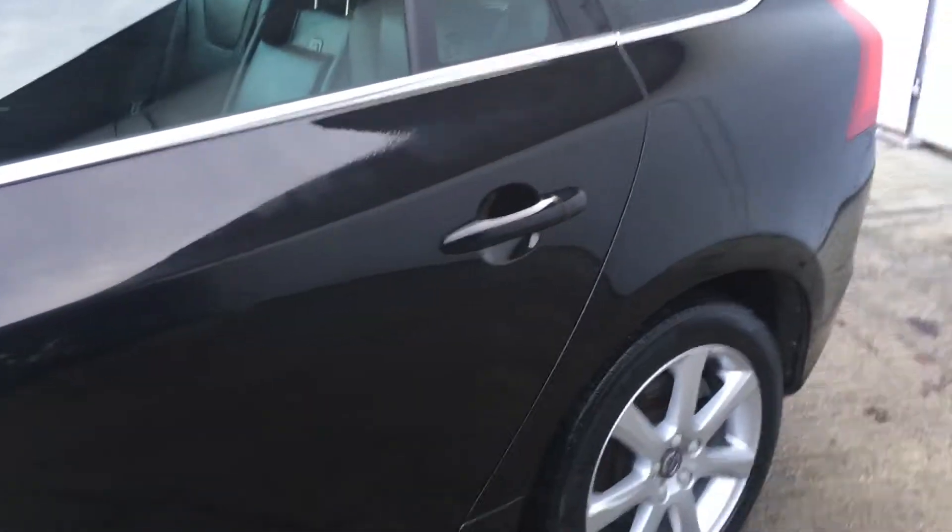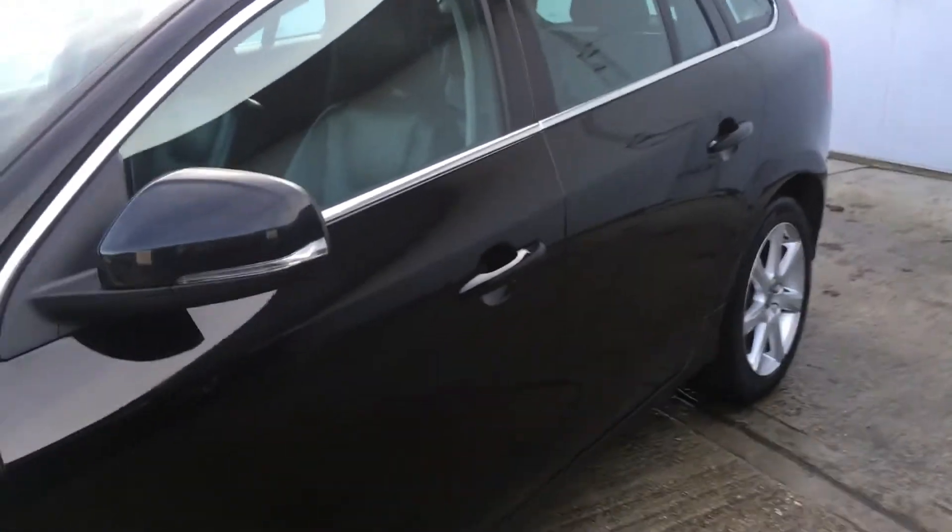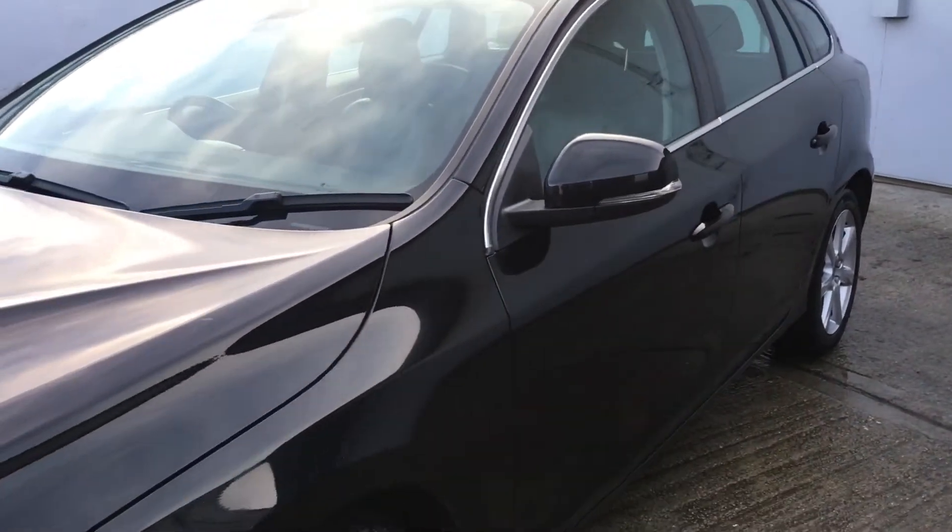Very good set of premium branded Michelin tyres. We have approximately three to three and a half millimetres on all four corners.